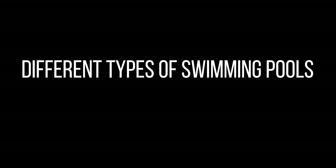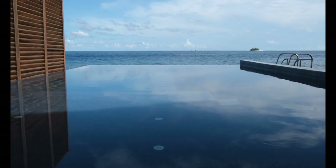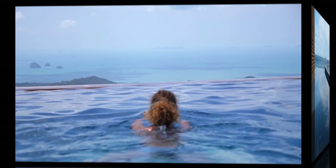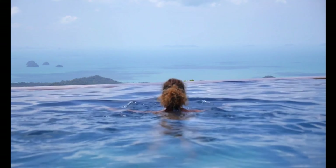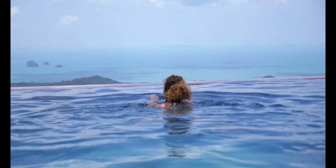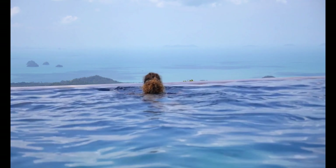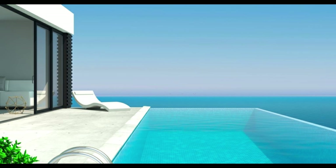Different types of swimming pools. Infinity pools — a grand name and a grand spectacle to match. Infinity pools are seen by many as the pinnacle of swimming pool design. With innovative architecture and craftsmanship, infinity pools give the illusion of never-ending water with an almost ethereal quality. Water flows over a missing edge, designed without traditional coping or decoration, into a catch basin which recirculates the water back into the pool. This is how the infinite effect is achieved, and it looks truly stunning.